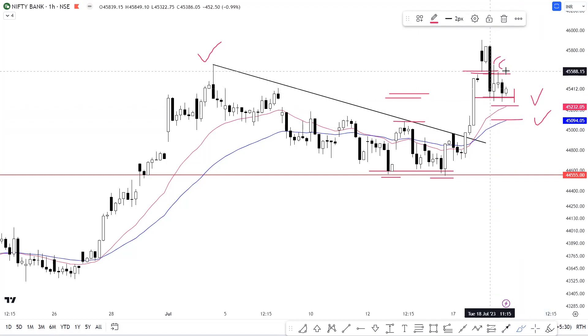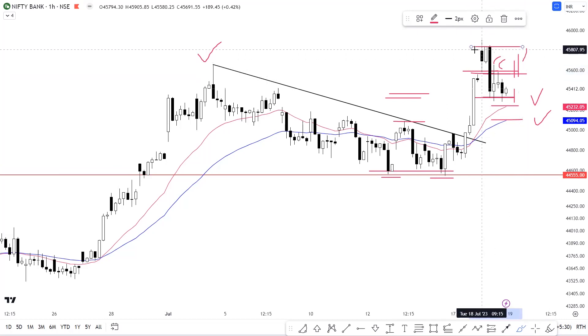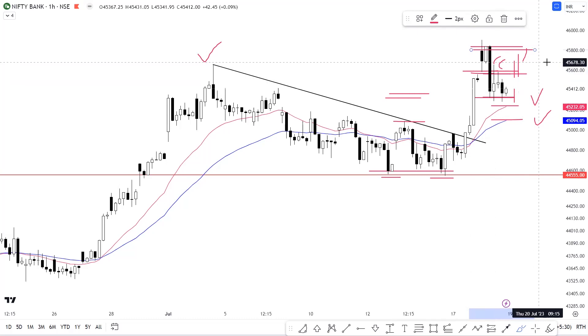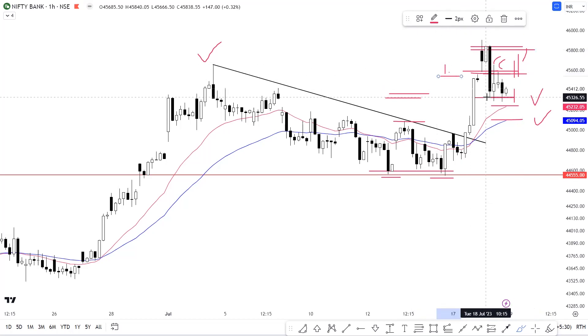Throughout the day, Bank Nifty attempted to go above this level, but we saw multiple rejections. If Bank Nifty breaks out above the 45,555 level, we can plan long-side trades and expect to see 45,750 to 45,800 levels once again. However, do remember that 45,555 is a strong resistance level for Bank Nifty. The trading plan is based on two levels: 45,555 on the upside and 45,325 on the downside.